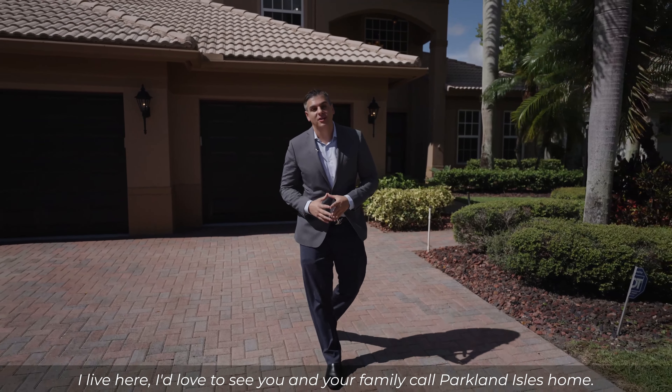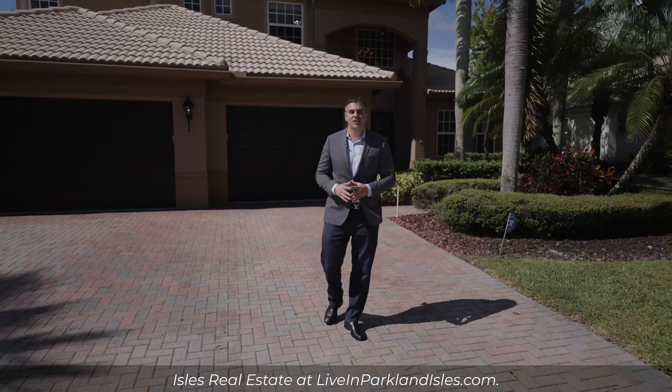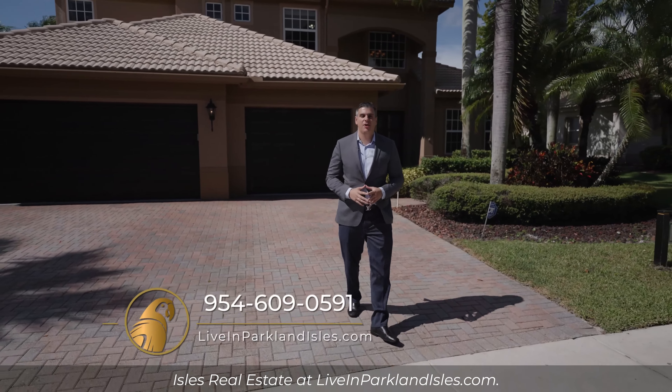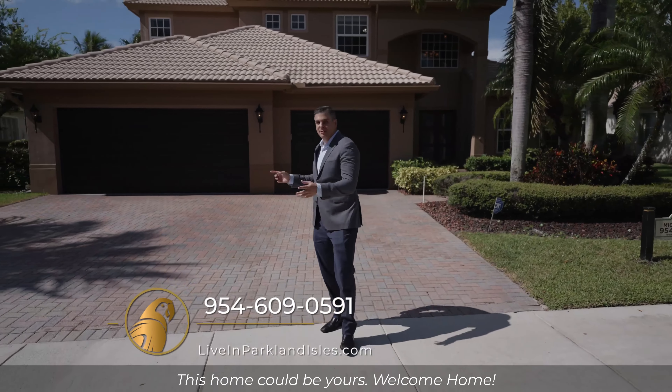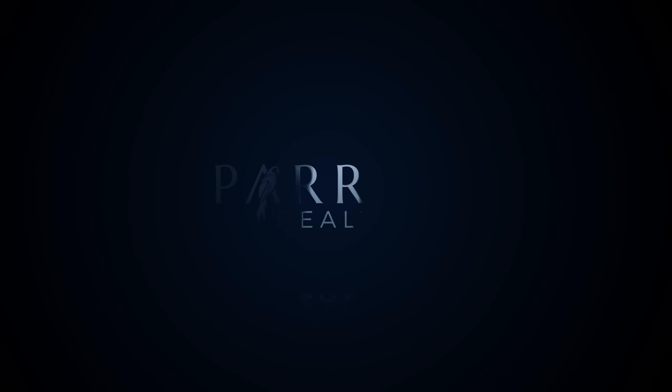Thank you for previewing our amazing home here in Bayside Estates at Parkland Isles. I live here, and I'd love to see you and your family call Parkland Isles home. For more information, visit our website featuring Parkland Isles Real Estate at liveinparklandisles.com. This home could be yours. Welcome home.